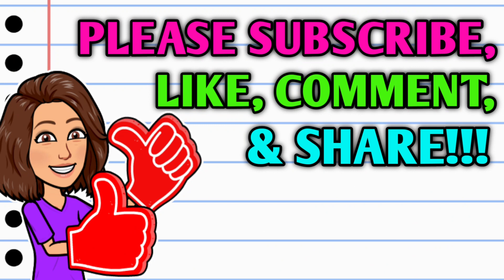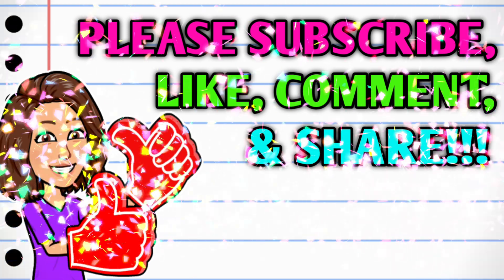Before we get started, if you haven't already subscribed, please consider doing so. While you're at it, go ahead and hit that thumbs up button and leave me a smile down in the comment section below, because those are two quick, easy, and free ways that you can help support this channel. And then take a second to share the video.